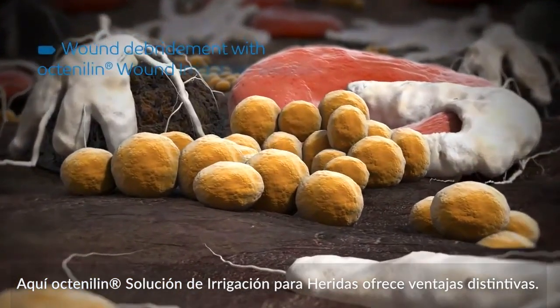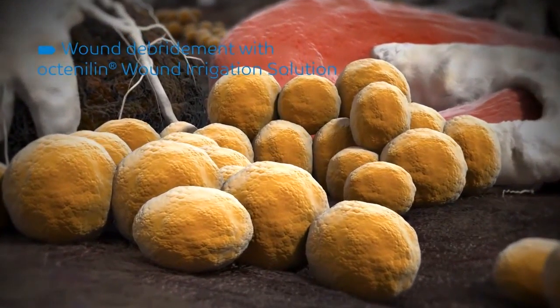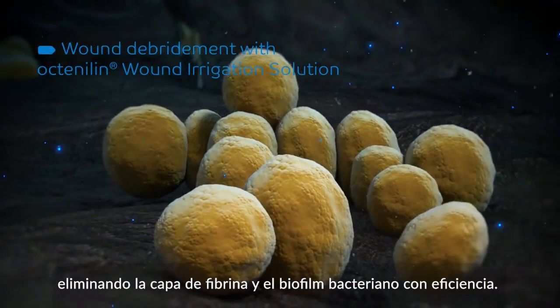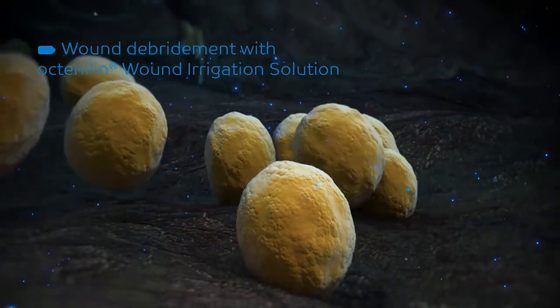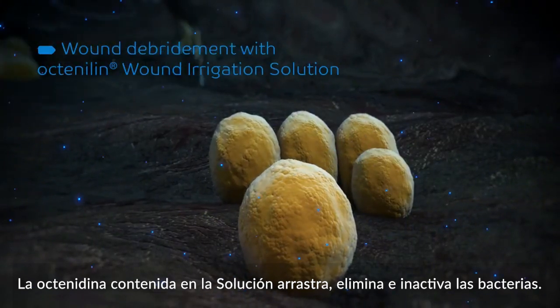Here, Octenoline Wound Irrigation Solution offers distinctive advantages. Due to its reduced surface tension, Octenoline optimally coats the wound surface, removing fibrin coating and bacterial biofilm with expert efficiency. The bacteria are rinsed away and inactivated by the Octenoline in the solution.